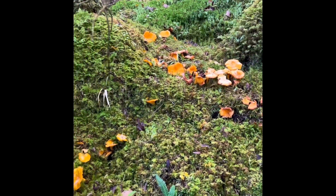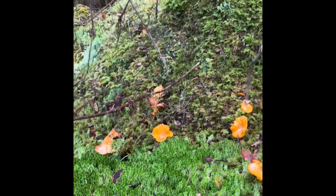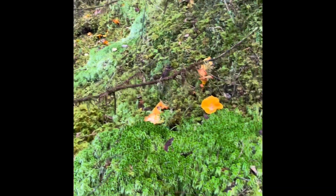End of October. Heavy rain. They're still, still plentiful.